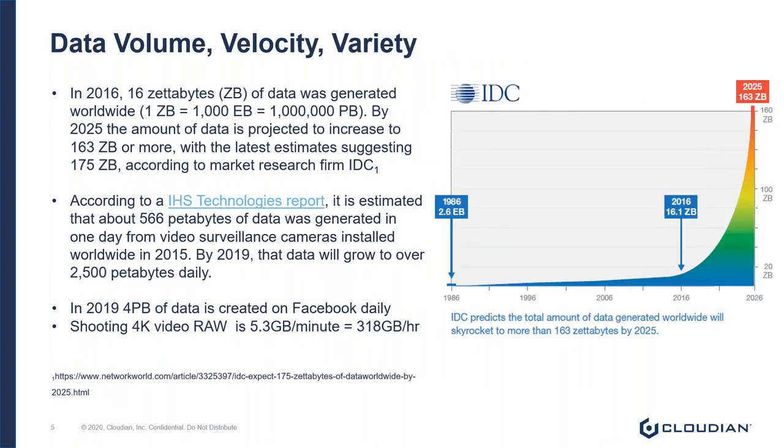To the volume, velocity, and variety of data today: in 2016, IDC estimated there's about 16 zettabytes worth of data in the world — that's 16 million petabytes. Their estimates are that by 2025, the amount of data is going to increase to 163 zettabytes. If you take a look at a report published by IHS Technologies, the global amount of CCTV data generated was about 560 petabytes per day in 2015. Based on their estimates, the total CCTV output per day was going to hit 2.5 exabytes in 2019, meaning we're looking at about a zettabyte of CCTV data being generated every year.